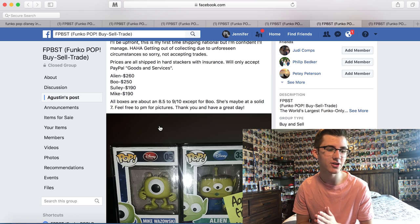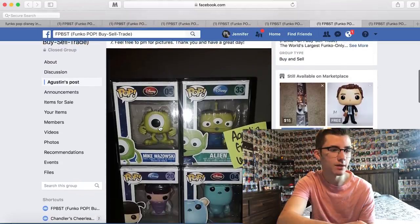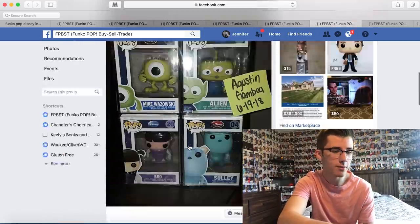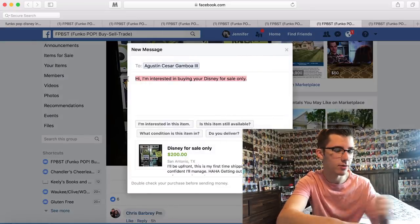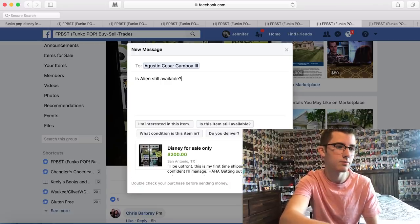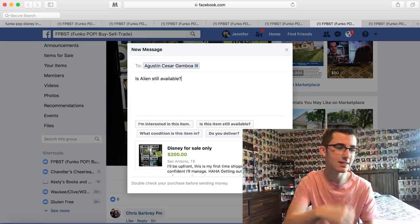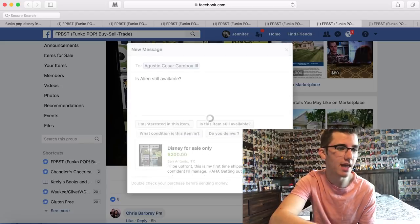I don't know if I should do the Alien or the Mike. I wish I had some input from you guys, but I think we're going to go with the Alien, just because I do want to start completing some of the Toy Story pops. We are going to message this guy and ask if the Alien is still available. One thing you guys might know about me if you see me start typing a lot — I suck at spelling, so I don't get roasted in the comments. We will send that.